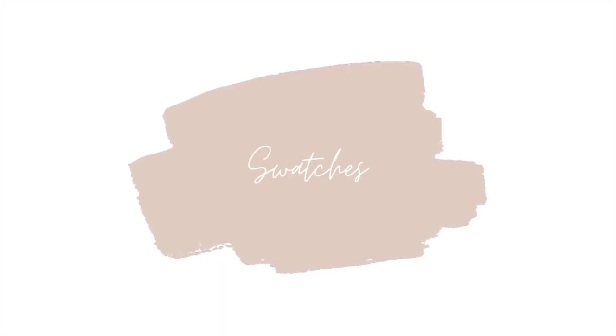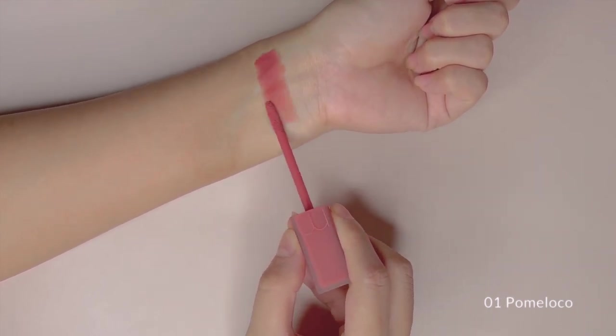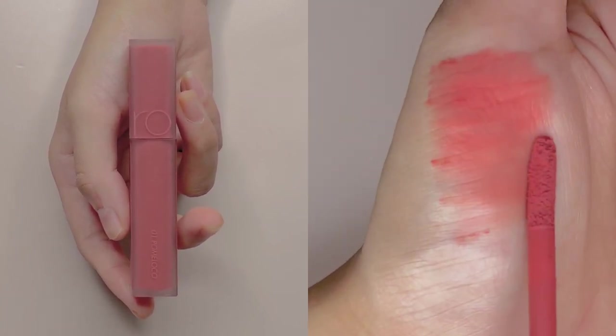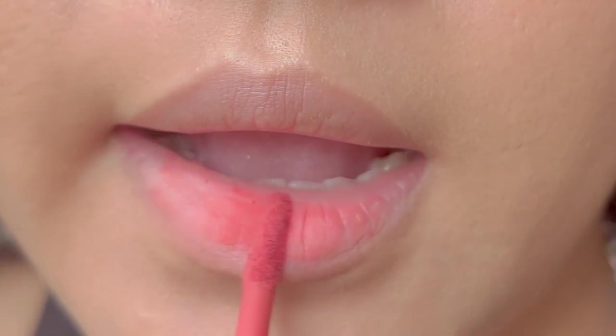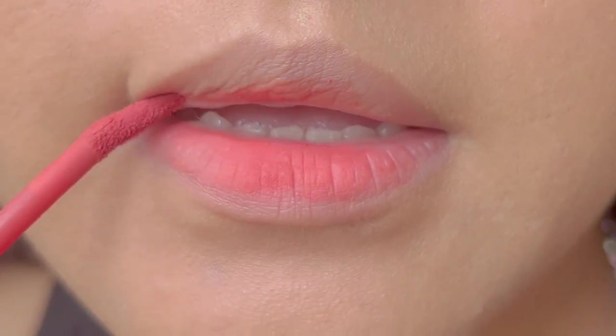For the swatches, we have the first shade made with Minsko, No.1 Pomelo Co. Minsko describes this as a cozy soft coral color. I really love this shade as I love how soft it looks and yet gives me enough color that complements warm skin tones.